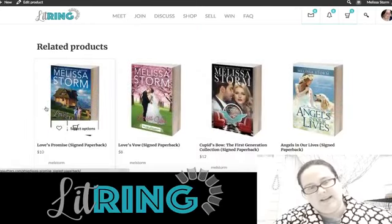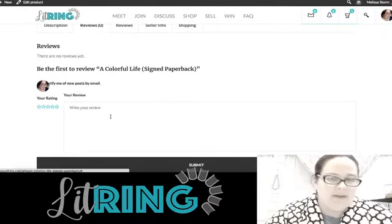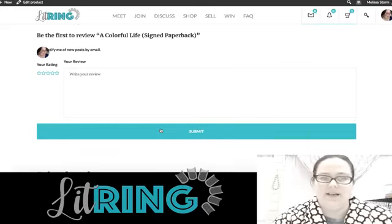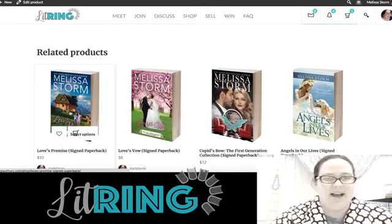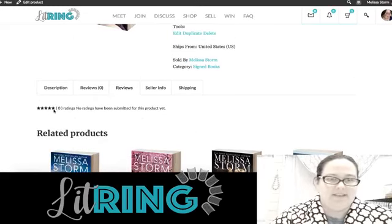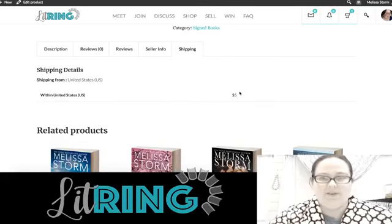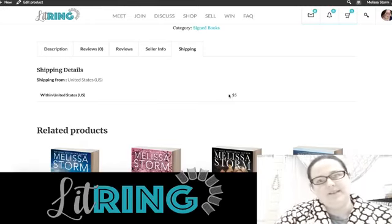Down here we have the description, and it's automatically populating related products from my store. Readers are going to be able to write reviews of your products, and when they do they'll get an email because they get points for leaving reviews. They're also going to get an email encouraging them to cross-post that review to Amazon and other places, explaining how much it means to authors. So we're really going to be teaching readers how to behave like a street team and support the authors they care about. Reviews default to five stars for products that don't have ratings yet rather than zero stars.